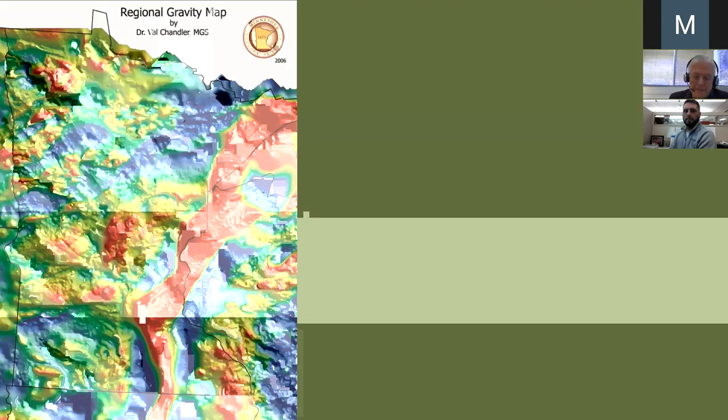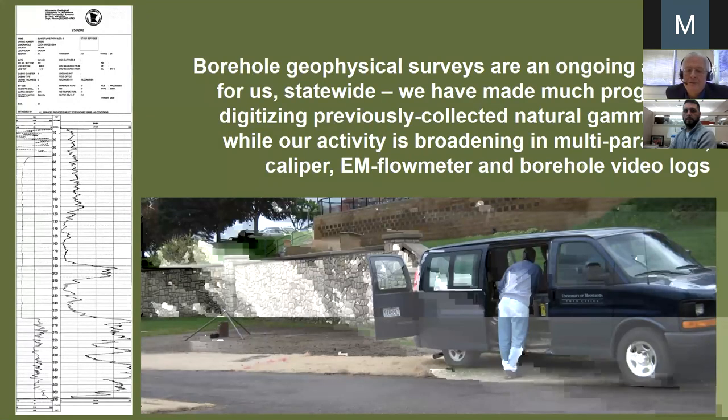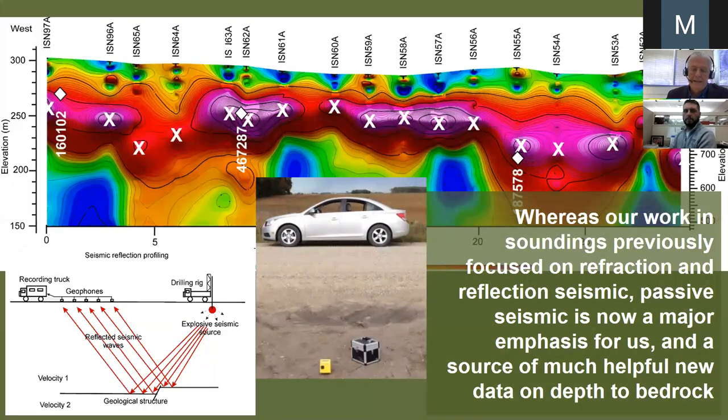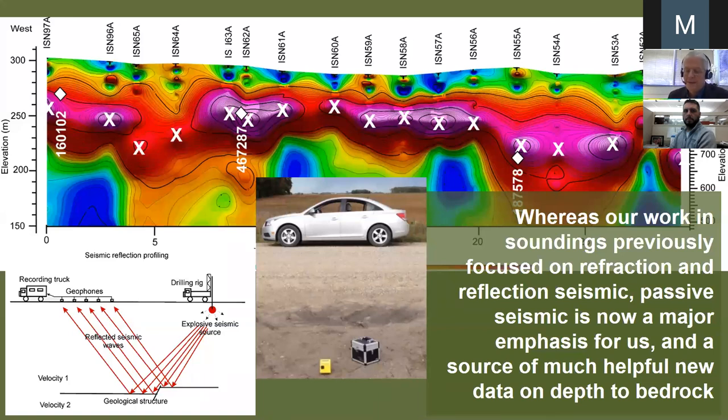Borehole geophysical surveys are something we do a lot of — gamma logs especially — and we appreciate help from many of you in arranging for this data collection. We've broadened to multi-parameter: caliper, EM flow meter, and borehole video. Increasingly, we are using passive seismic. This device gives us depth of bedrock plus or minus 20%. It's not perfect, but if you collect enough data in a very inexpensive and quick way, you get a picture — especially of where a buried valley goes. Passive seismic gives you that answer quickly.